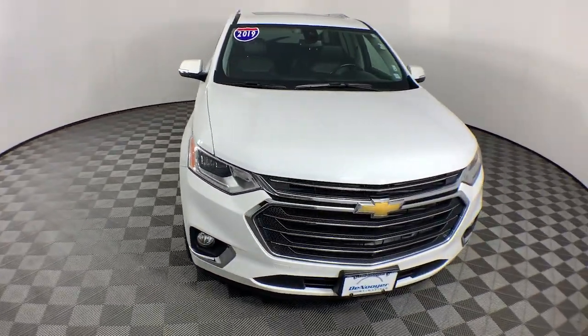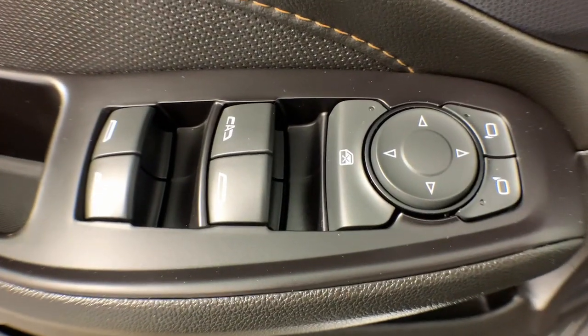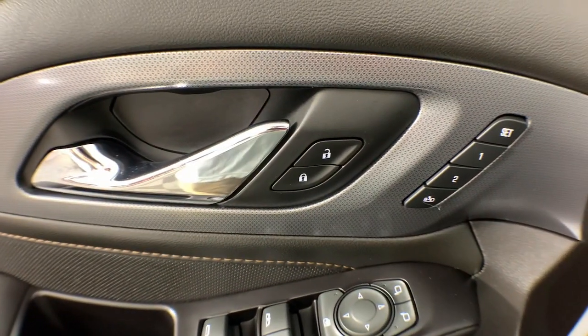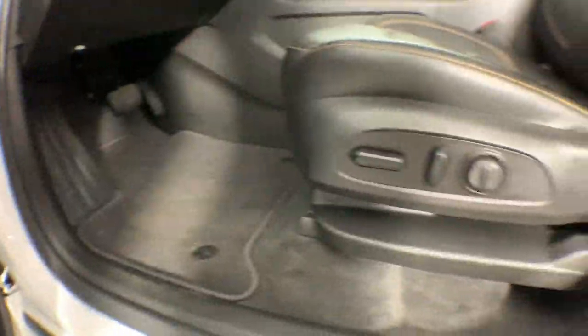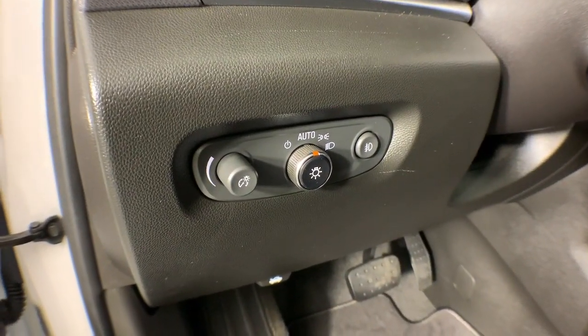These are just some of the great options this vehicle comes with: heated steering wheel, Apple CarPlay and Android Auto, navigation system, sun and moonroof, keyless entry, third row seat, fog lamps, satellite radio, heated mirrors, and power liftgate.